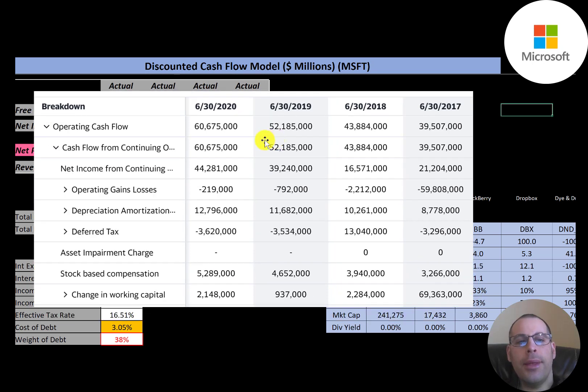The company repurchased a lot of capital stock: $12 billion, $10.7 billion, $19 billion, and $23 billion. When a company buys back stock, that's anti-dilutive — it improves shareholder value. This is a breakdown of their operating cash flow, which is the lifeblood of any company. To calculate operating cash flow, you start with net income of $44 billion, then add back non-cash expenses from the income statement.